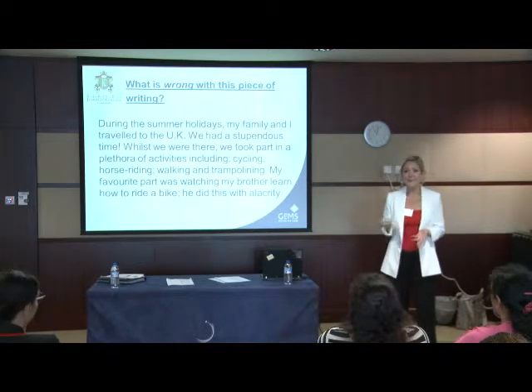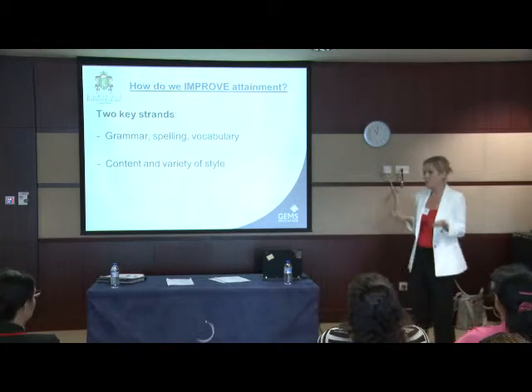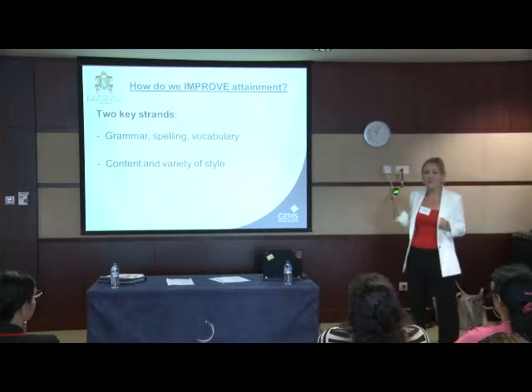However, this is a boring piece of writing, isn't it? It's totally unengaging. From that perspective, yes, grammar, spelling, and vocabulary are perfect, but the style and the content — not so good.